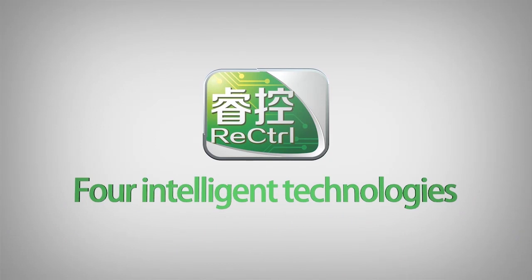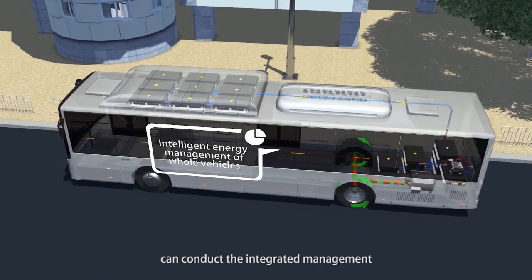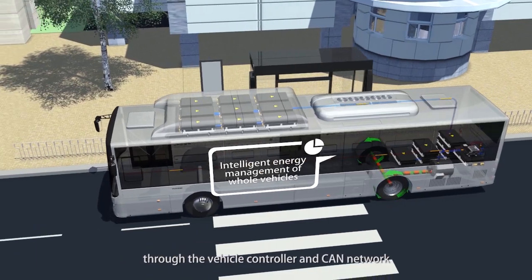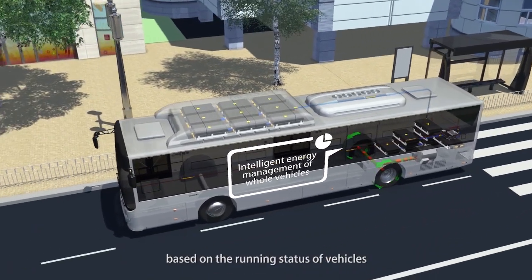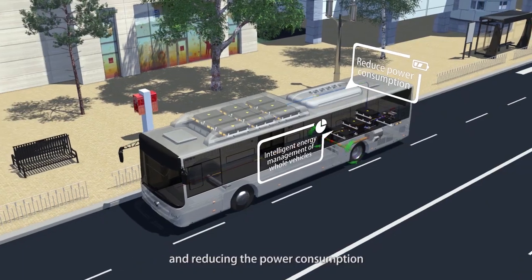Furthermore, it has four intelligent technologies. The intelligent energy management of whole vehicles can conduct the integrated management on the energy consumption of the electric drive and electric auxiliary system through the vehicle controller and CAN network based on the running status of vehicles, thus greatly improving the efficiency of whole vehicles and reducing the power consumption.